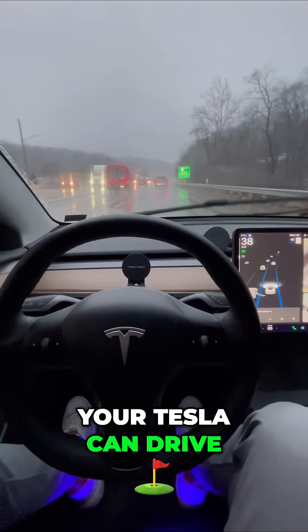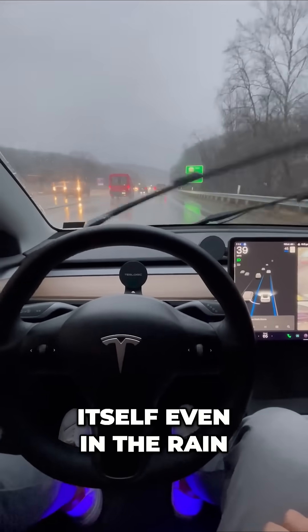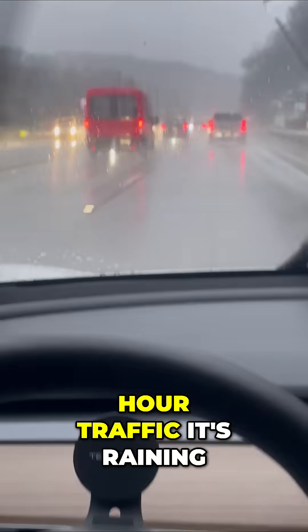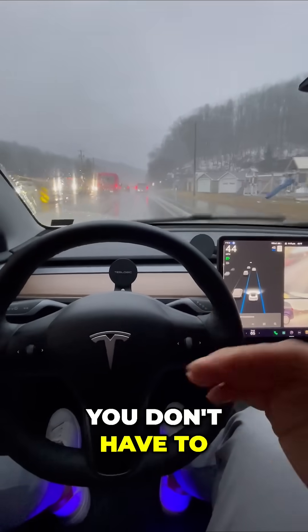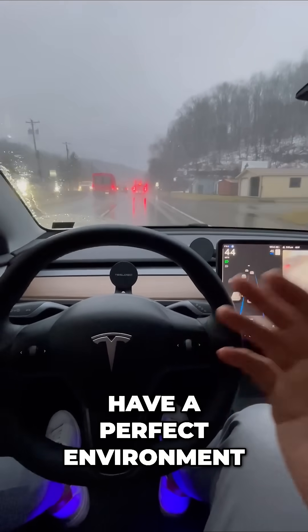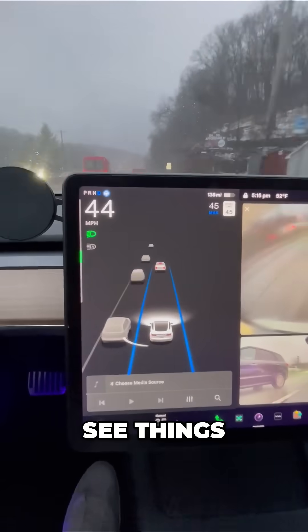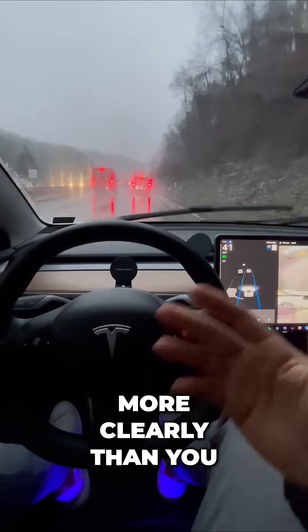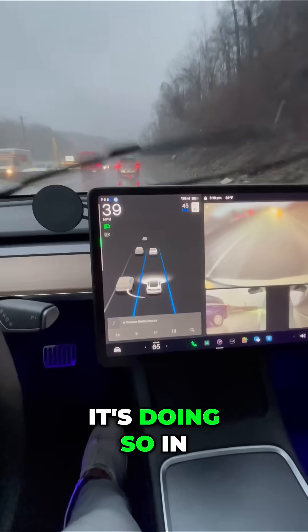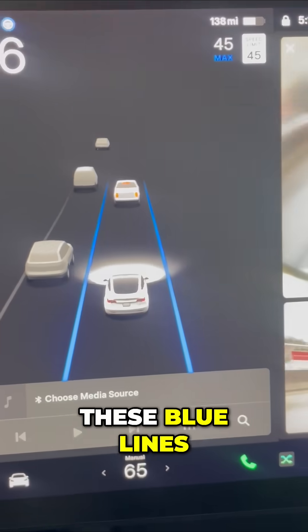Did you know that your Tesla can drive itself even in the rain? It's true. Even in this rush hour traffic, it's raining pretty steadily and my Tesla is driving for me. There are no limitations — you don't have to have a perfect environment for your Tesla to see things. The cameras in my Tesla can see more clearly than you and I can, and it's mapping my routes with these blue lines.